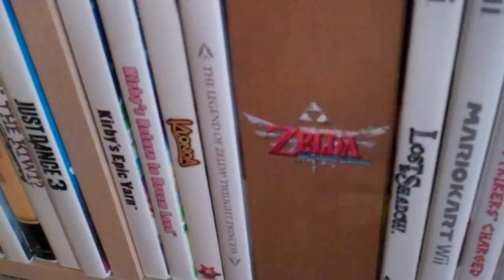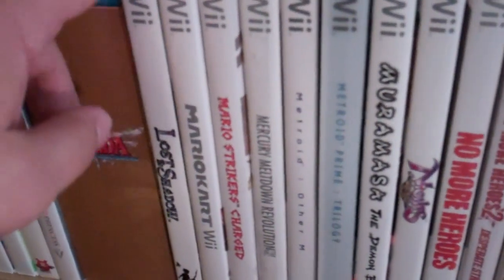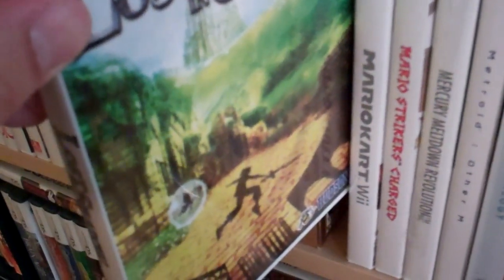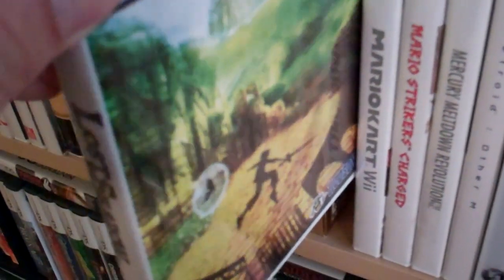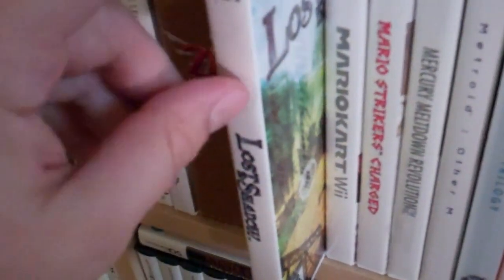And then there's these Zelda games — something about an elf kid wearing green tights, you might have played it. Lost in Shadow is a fantastic game from Hudson — it might have been one of the last games Hudson made before they were bought up by Konami and kind of got rid of them.